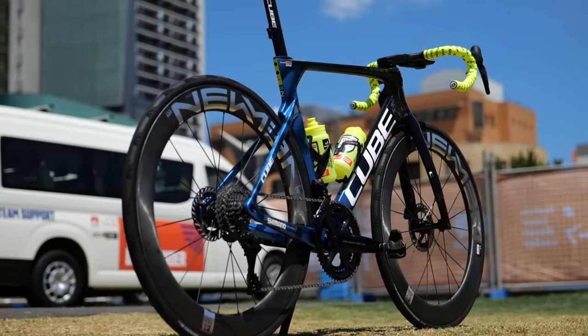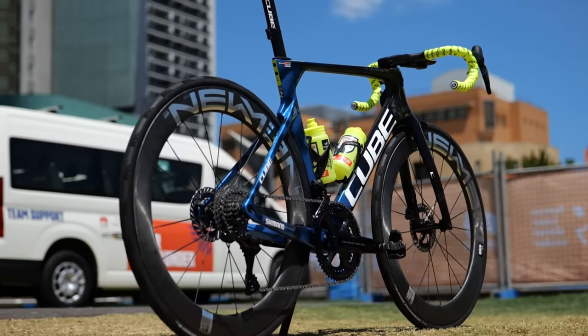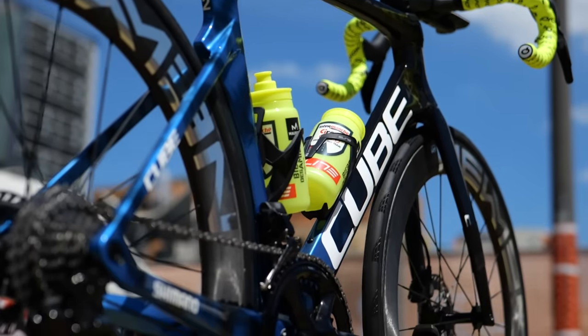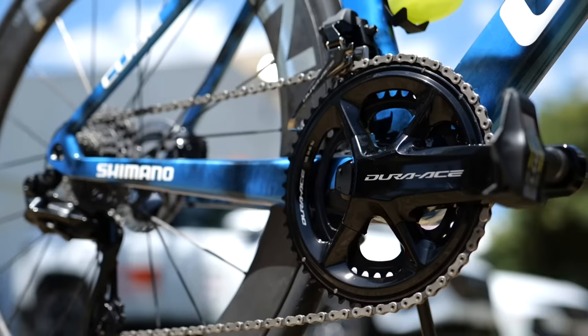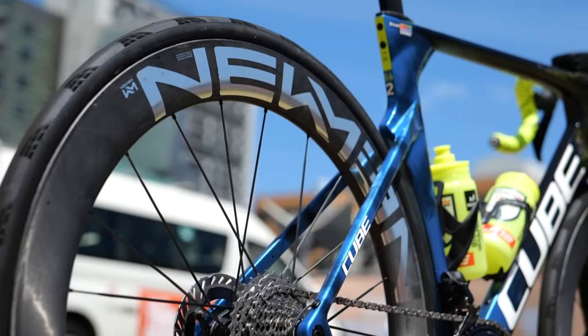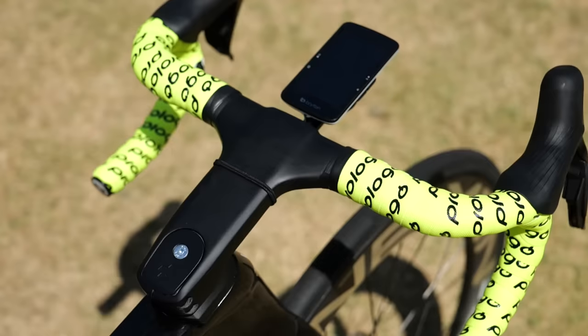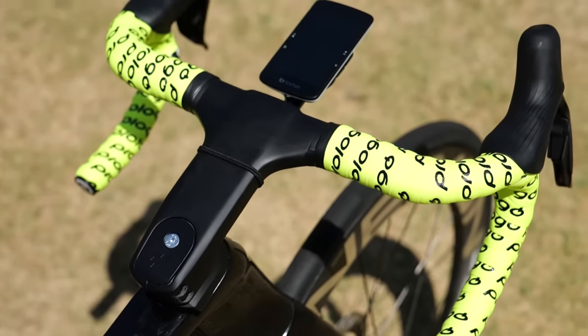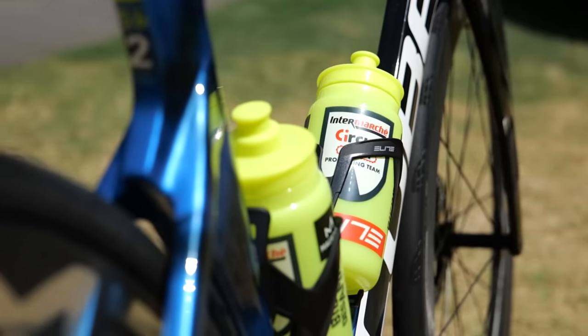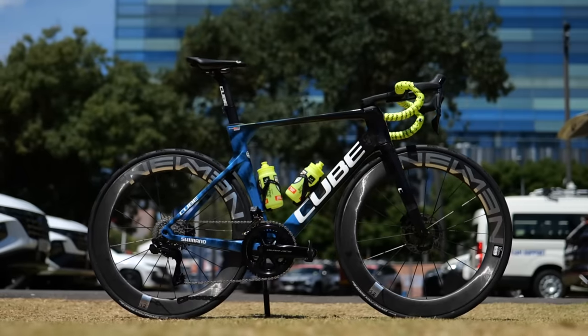Intermarché-Wanty next — they're going to be using the Cube Litening Aero C68X, which is a pretty slick looking bike fitted with Shimano Dura-Ace groupsets and Newman wheels, which have got these super bold chrome graphics and cool hidden tubeless valves. The bikes should be pretty easy to pick out in the bunch with the fluoro bar tape and bottle cages, which I think is a really smart move.